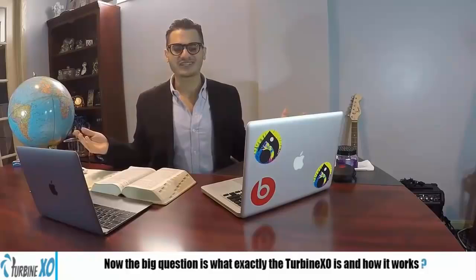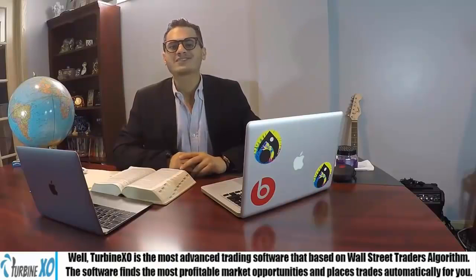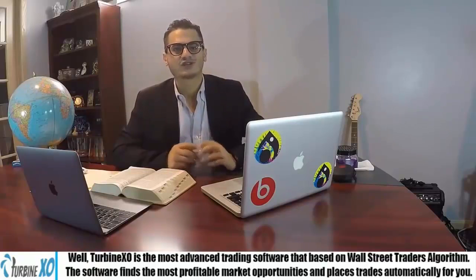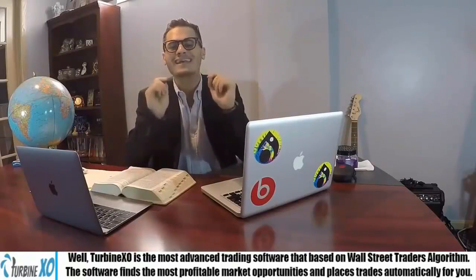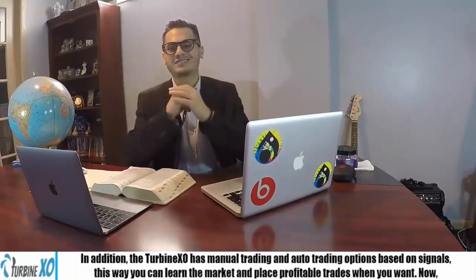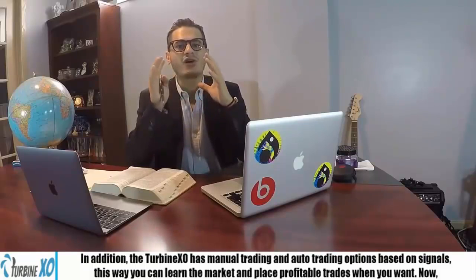Introducing TurbineXO — the world's most powerful trading software with 94% accuracy and over 1,000 happy traders. According to our statistics, the average user on TurbineXO makes at least $5,000 a day. What exactly is TurbineXO and how does it work? TurbineXO is the most advanced trading software based on the Wall Street Traders algorithm. The software finds the most profitable market opportunities and places trades automatically for you. In addition, TurbineXO has both manual trading and auto trading options based on signals.